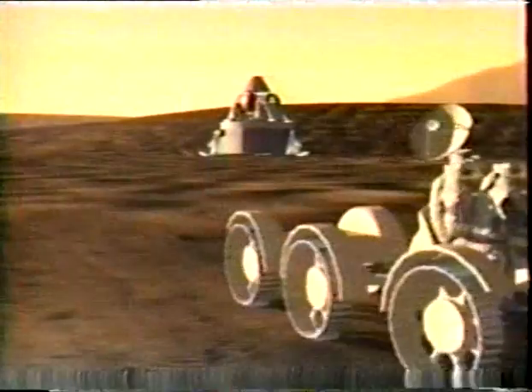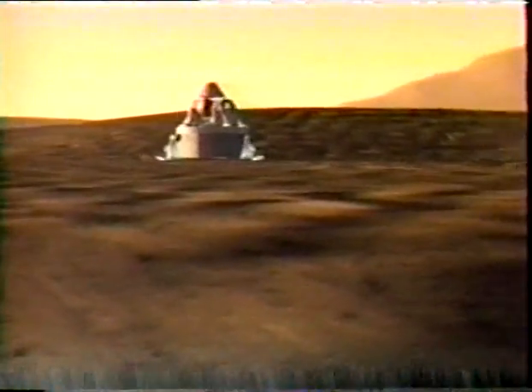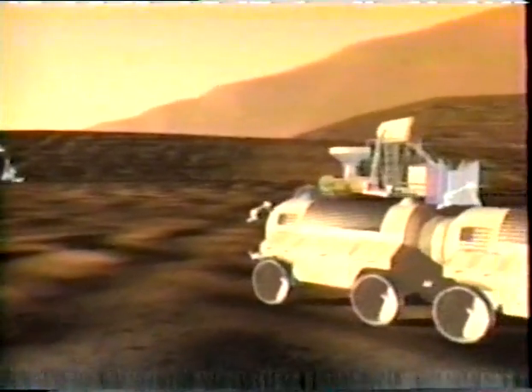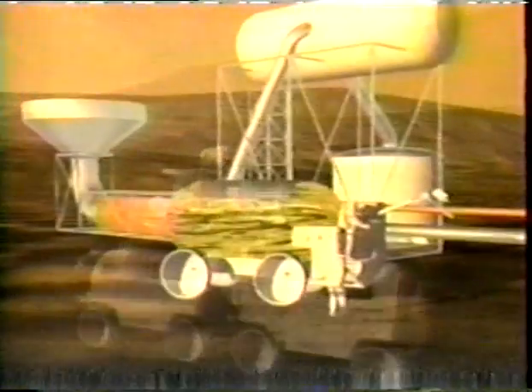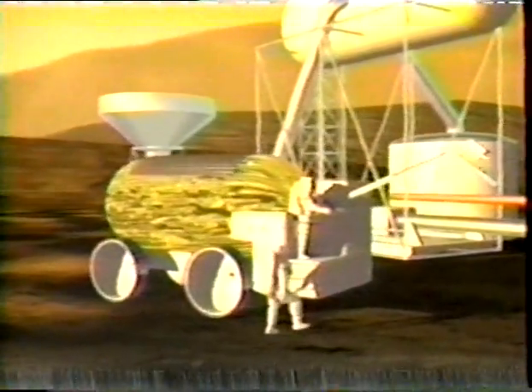Mars has an atmosphere similar to our own, but very thin. The surface pressure is comparable to the thin atmosphere 50,000 feet above the Earth. It doesn't have enough volume to keep a person alive, but it's not toxic and is similar in chemical makeup to our own atmosphere. With proper equipment, we could compress the thin atmosphere of Mars and create breathable air that could be pumped into sealed domes on the planet's surface.